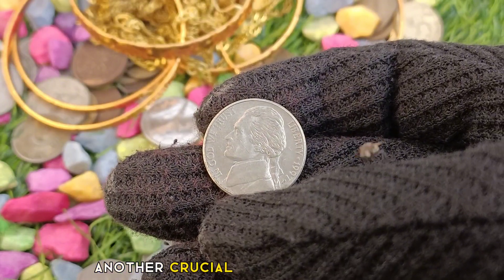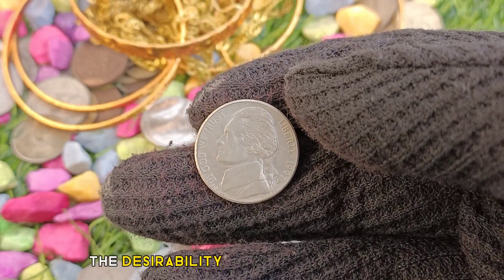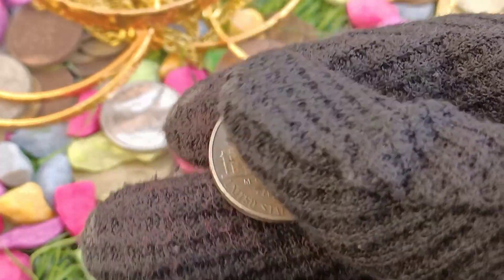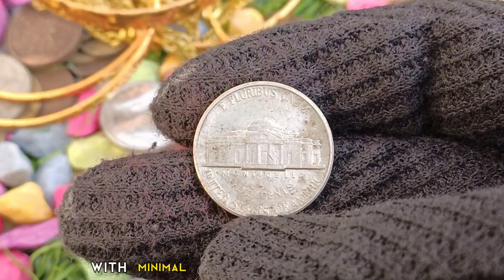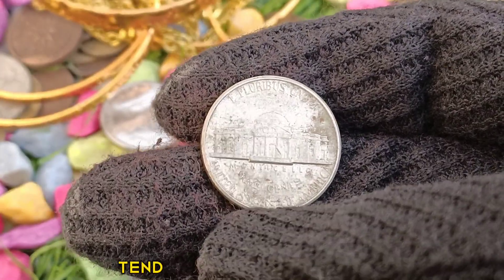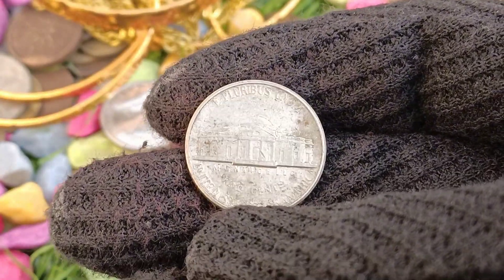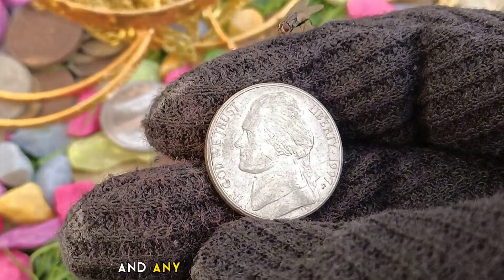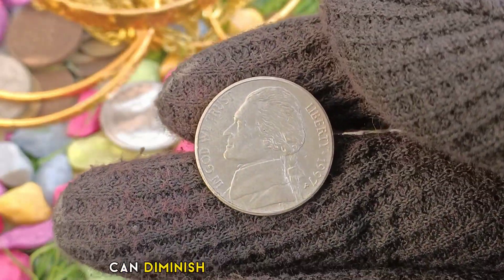Another crucial aspect that adds to the desirability of the 1997 5 cents coin is its condition. Coins that are well-preserved, with minimal signs of wear and damage, tend to command higher prices. Collectors and investors seek out coins in excellent condition, and any flaws or imperfections can diminish the value of the coin.